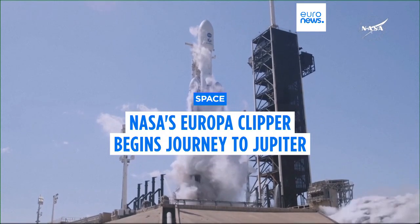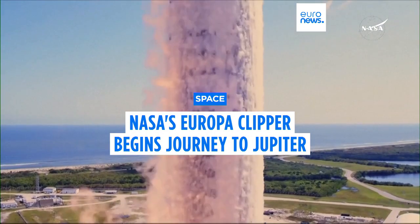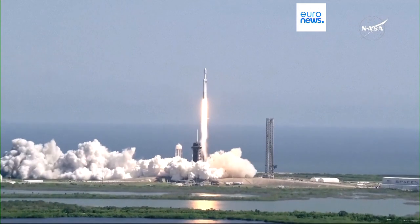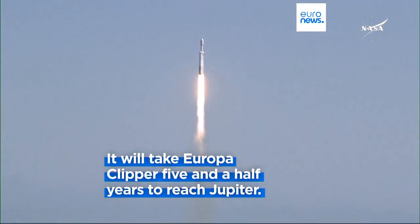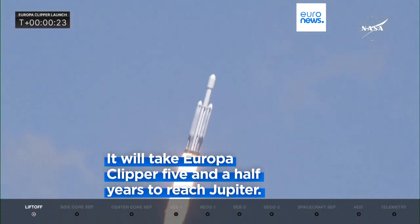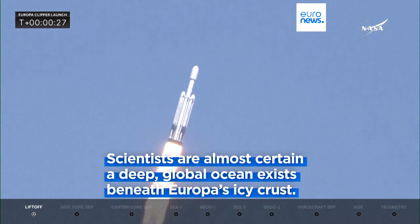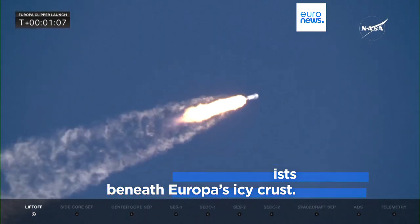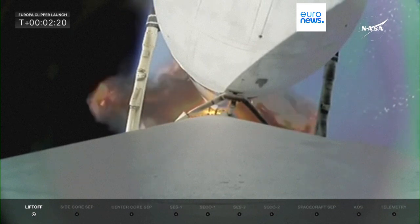A NASA spacecraft blasted off on Monday on a quest to explore Jupiter's moon, Europa, and reveal whether its vast hidden ocean might hold the keys to life. It will take Europa Clipper five and a half years to reach Jupiter. Scientists are almost certain a deep global ocean exists beneath Europa's icy crust, and where there is water, there could be life, making the moon one of the most promising places out there to hunt for it.